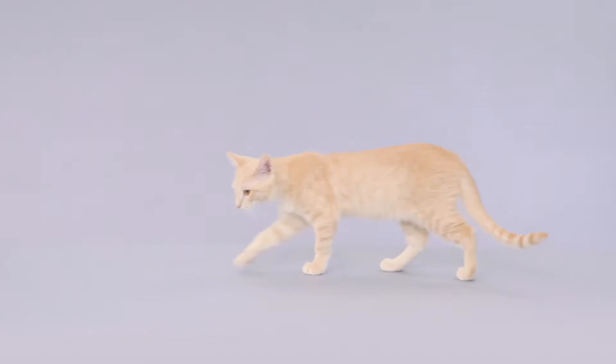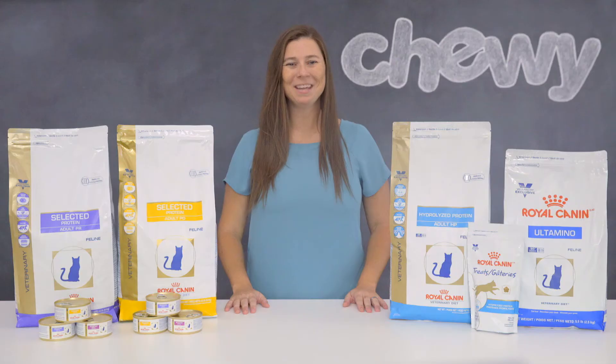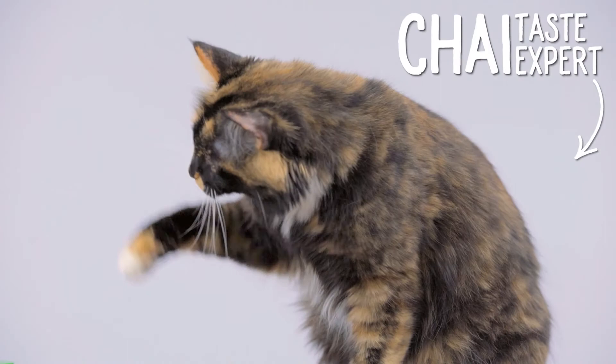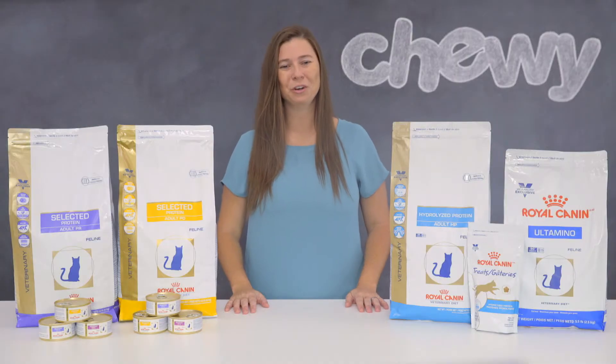Maybe you've recently taken your cat to the vet for red itchy skin or hair loss, or maybe even an upset tummy. And maybe you were told it could be a food sensitivity, so you received a prescription for a special diet.